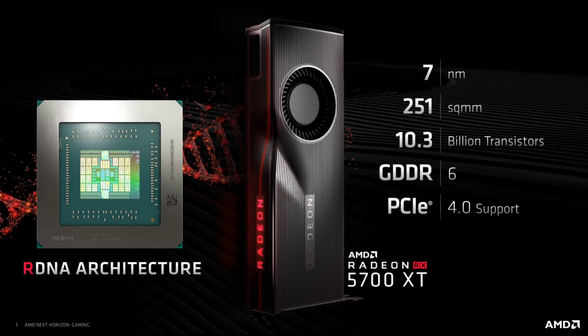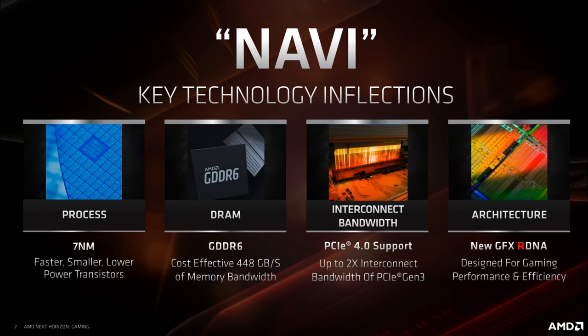Navi is a little larger than Polaris, which was a little larger than Pitcairn, but it's still squarely in the 200-300 square millimeter range that signifies mid-range. And again, it has the same 256-bit memory bus as previous mid-range cards. On the key technology inflections, 7nm allows for faster, smaller, lower-power transistors — an improvement over any previous node.